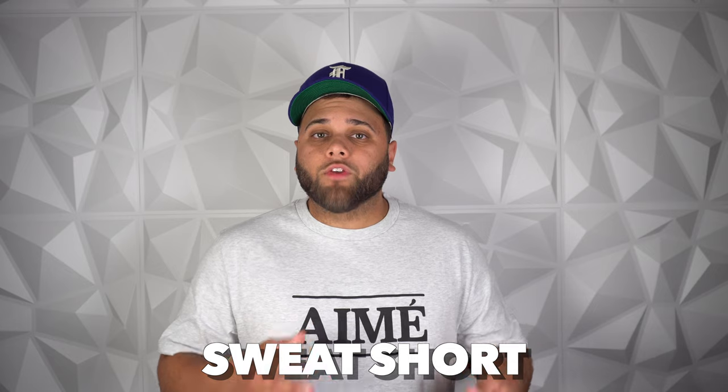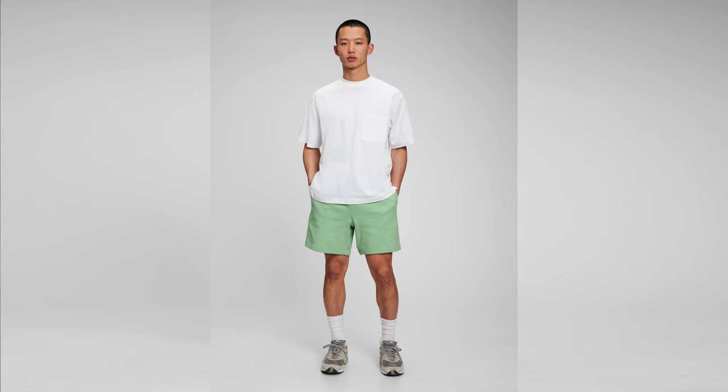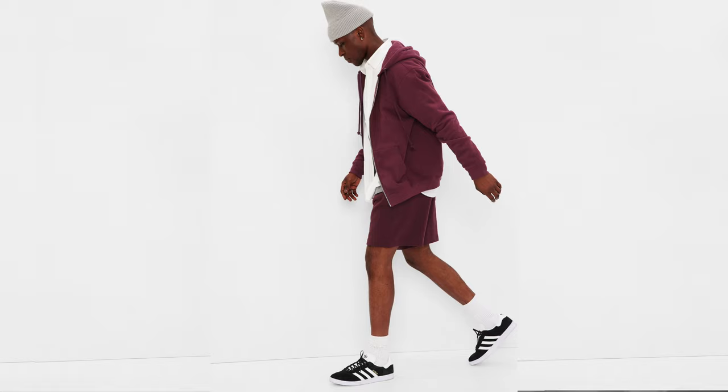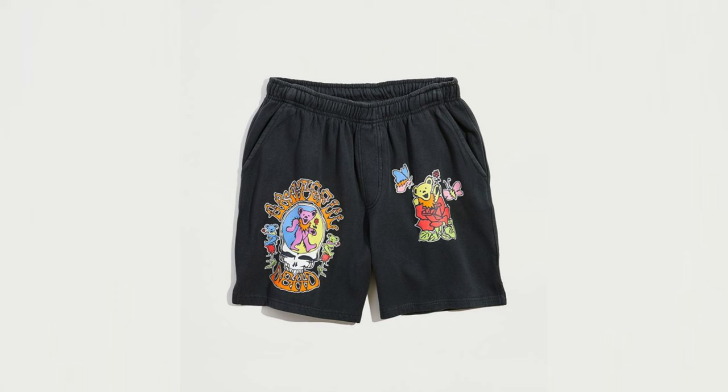Next up, another one of my favorites — we got to talk about the sweatshort. The sweatshort is a pretty popular choice right behind the mesh short. Most sweatshorts are made from a soft lightweight cotton, but where this short really shines is its versatility. Sweatshorts are ideal for a casual outing, but you can definitely dress these up when you have to. They have plain sweatshorts and graphic sweatshorts — you can't really go wrong with either one. It really just comes down to your personal preference.